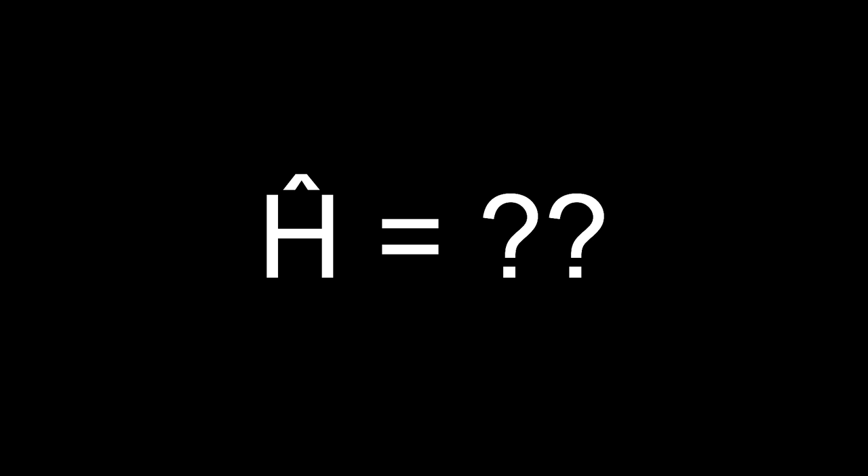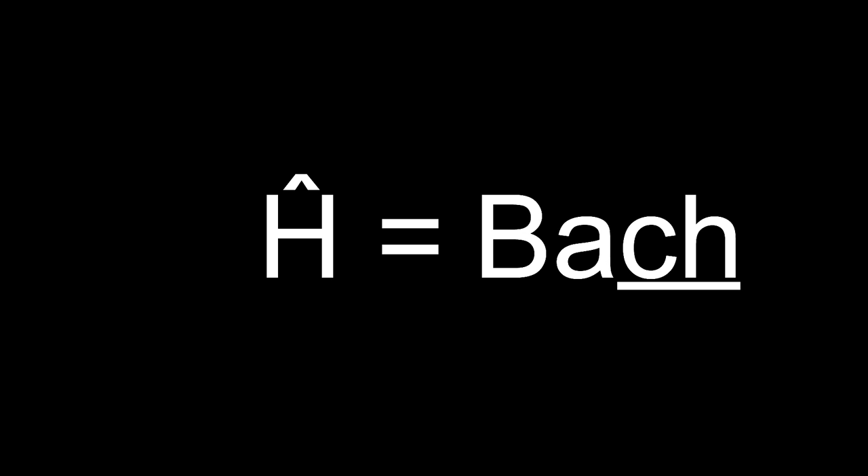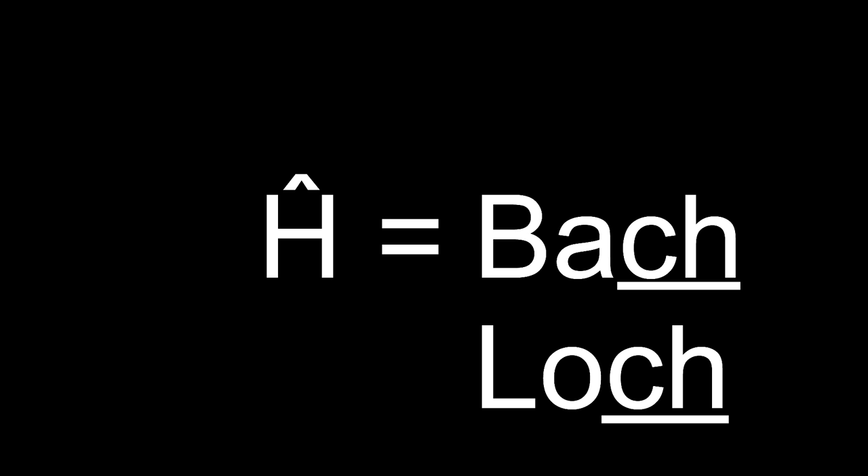Ĉo sounds like a CH, Ŝo sounds like an SH, Ĝo sounds like a soft G — but not a GH because English is weird. Who cares about English? So what's this about, then? It's the same sound we pretend to make when saying Bach or Loch, although most of us can't be arsed and just use a hard K instead. Bach. Loch.